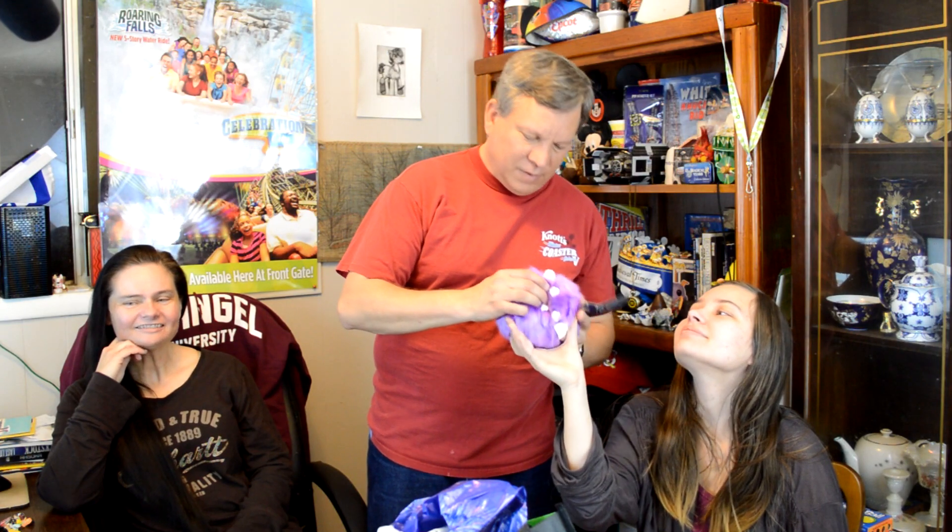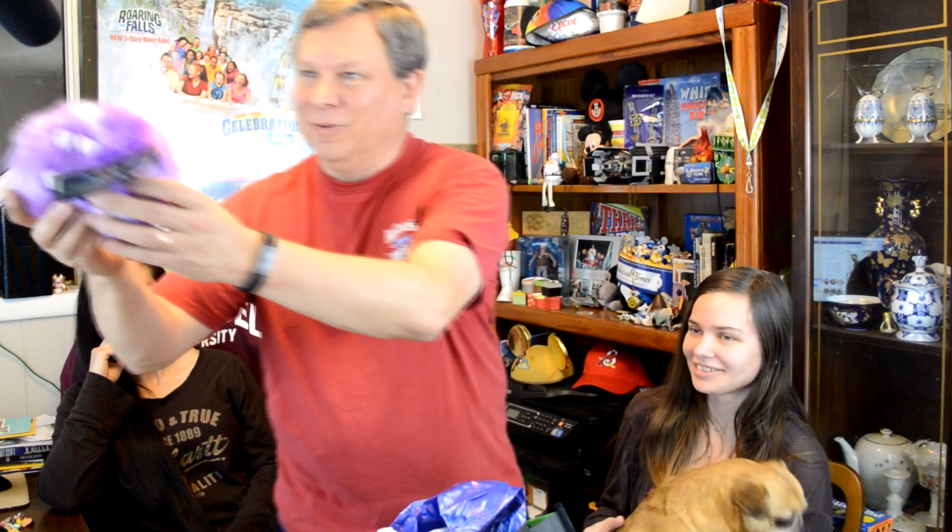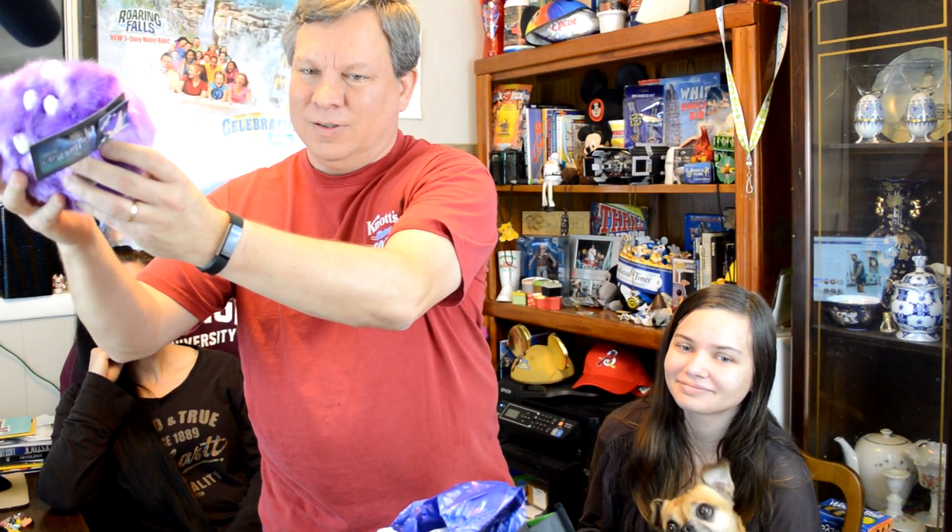Now here's the fun part — if you squeeze it. Let me hold this up to the microphone. That's crazy. Now I've got to fix the microphone since it fell down.